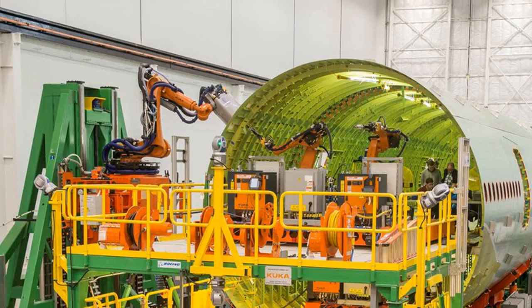The main system used on the forward and aft fuselage sections involved mechanics tacking the panels together, then stepping back to let four robots apply permanent fasteners.